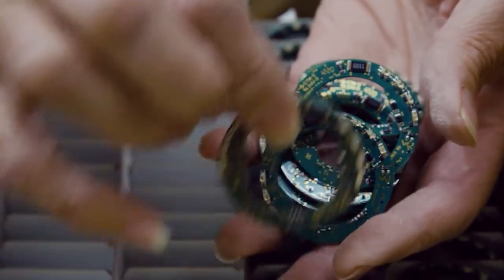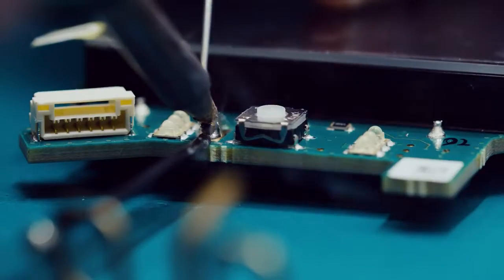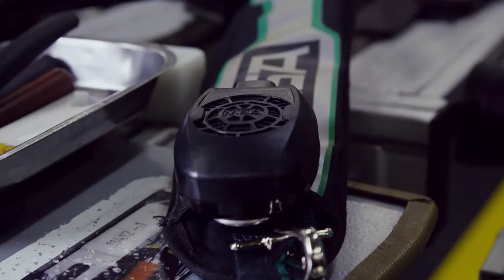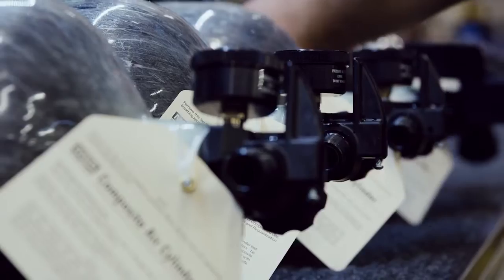The G1's assembly process begins with its electronics. From there, the face piece. Then the speaker module. And then the cylinders. Next, it's off to a series of rigorous tests.